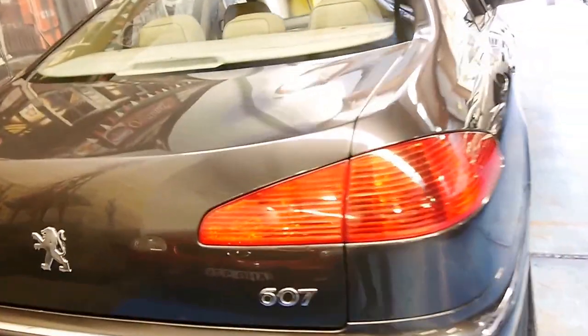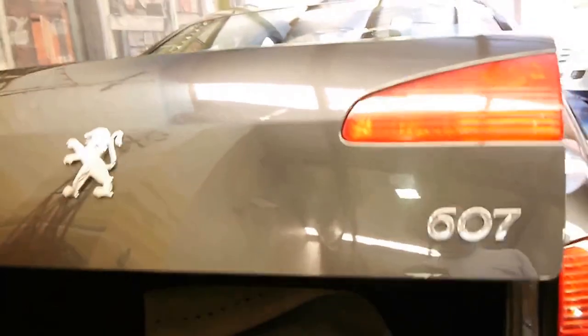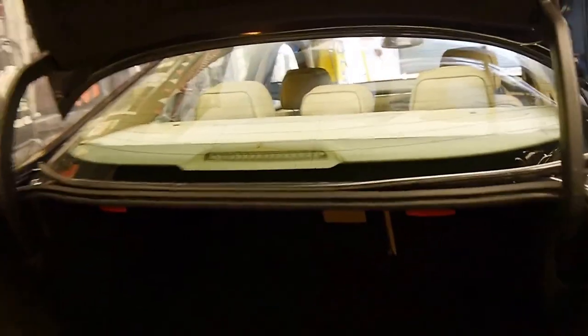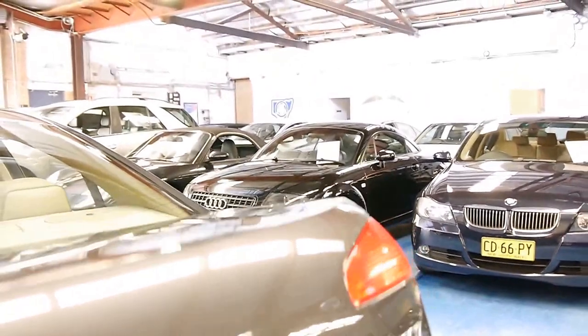This car's also got a tow bar. It's got an electric boot — 2006 was very early for an electric boot to be available. There's a dash mat that was on the car when we got it; we just took it off but we'll leave it in the car. It's got a full-size spare and all the tools. I think pretty much every service that's ever been done on this car has been done at Peugeot, including the most recent one.